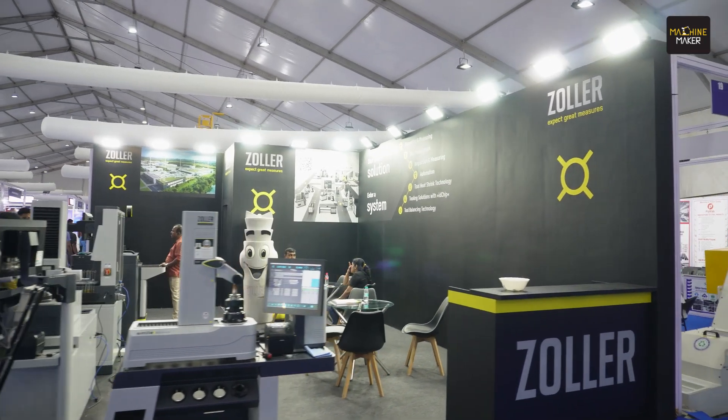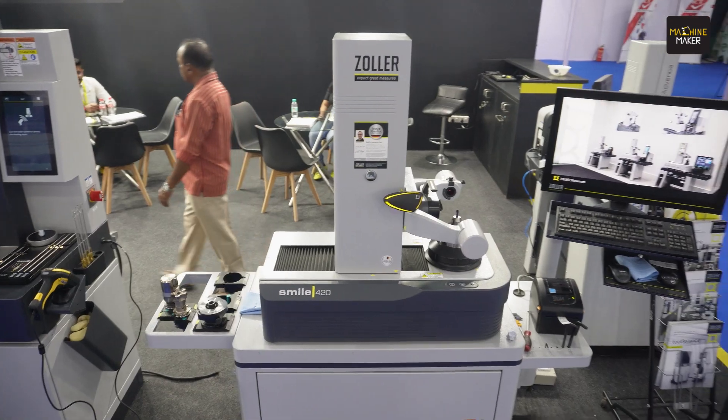We exhibit with our multiple solutions, starting from a tooling solution and effective tool management with our tool management software and hardware. We have a shrink fit machine to shrink and unshrink the cutting tools, and then we have tool inspection machines and tool pre-setting machines.